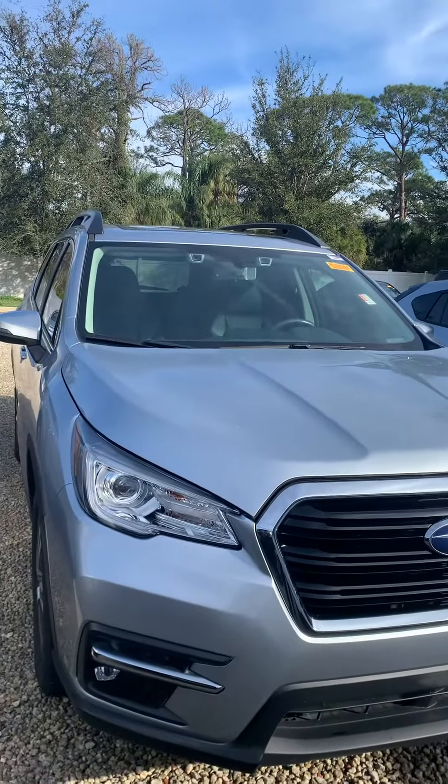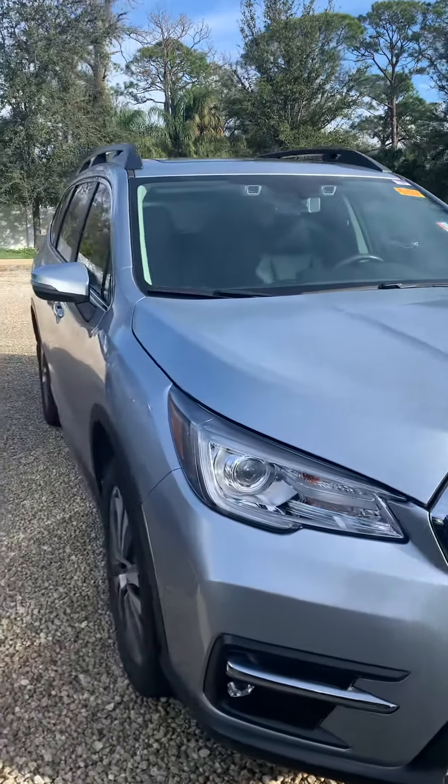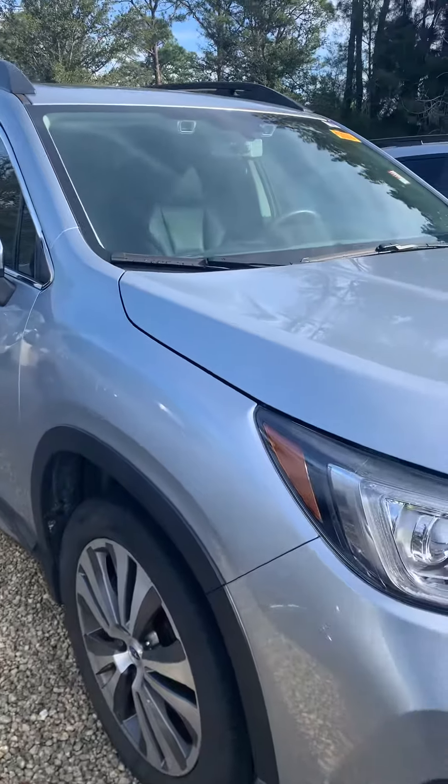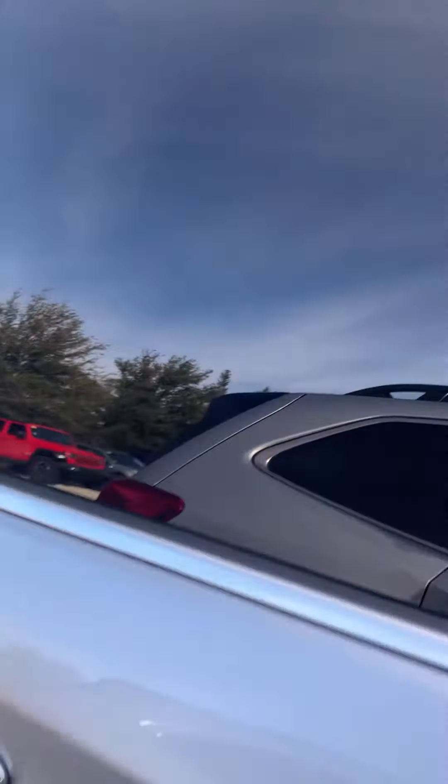The one that you inquired about is in the shop currently getting looked at because we just got it in. But I just wanted to give you this video to kind of give you an idea of what the Ascent's size aspect is. It is a third-row vehicle, and this one in particular has a black color interior.